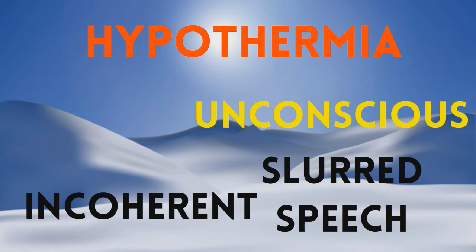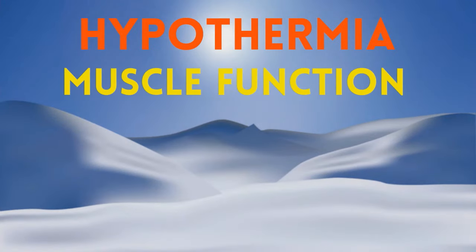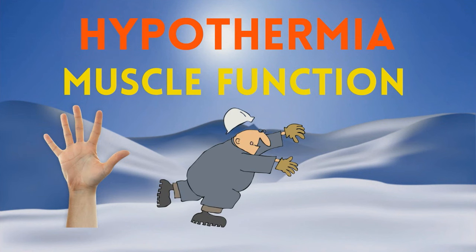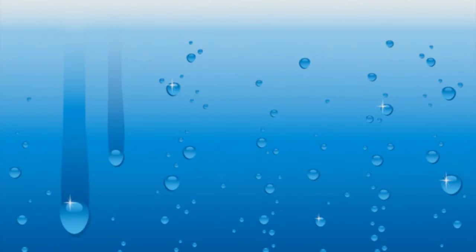Muscle functions deteriorate with shivering, loss of fine motor ability, such as being unable to control your hands, followed by stumbling, clumsiness, and falling. In severe cases, shivering ceases and the victim becomes stiff and unable to move. Pulse and respiration rates decrease, causing unconsciousness, irregular heartbeat, and death. Unfortunately, early signs and symptoms of hypothermia can be difficult to recognize and may easily go undetected.